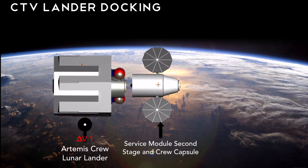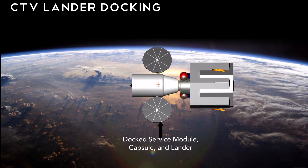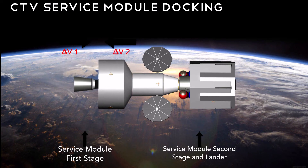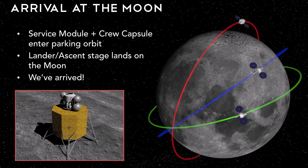To send our crew to the moon, we must dock portions of the CTV in LEO. We start by using a series of burns to dock the Artemis crew lunar lander with the crew capsule. Next, we dock our first stage of the service module, and once complete, we are able to transfer to the moon. The skylight colony is located near a lunar skylight on the near side of the moon. The Shackleton colony is located on the sunlit rim of Shackleton Crater at the south pole. Our last colony is located on the far side of the moon. When the crew arrives in LLO, the lander detaches from the crew capsule and service module second stage, which stays in orbit. These two pieces of the CTV stay in orbit for the four and two-seventh years to provide emergency support to each colony.